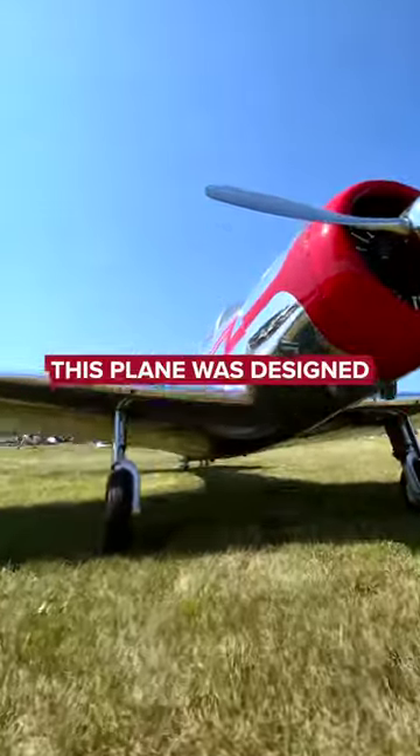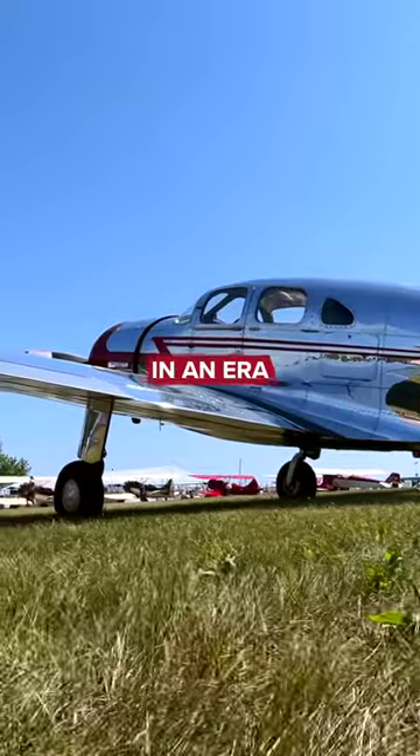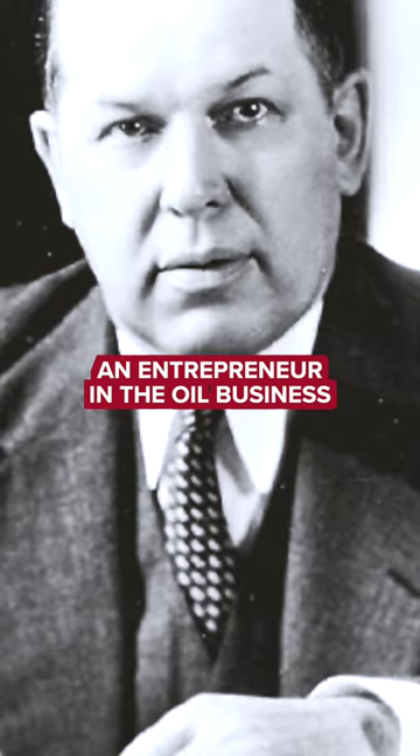This is the Spartan Executive. This plane was designed for corporate trips way back in the mid-1930s, in an era before private jets existed. It goes back to a man named William G. Skelly, an entrepreneur in the oil business.